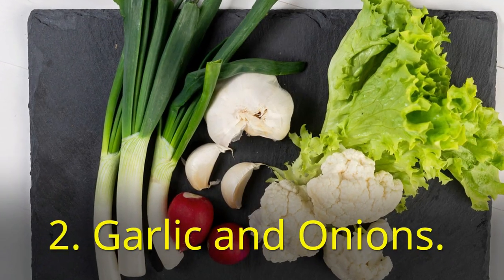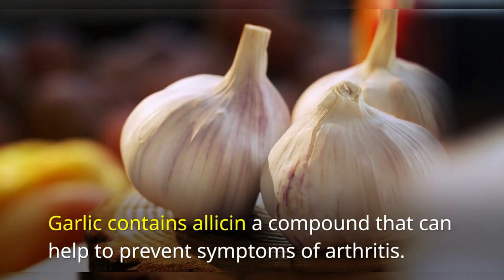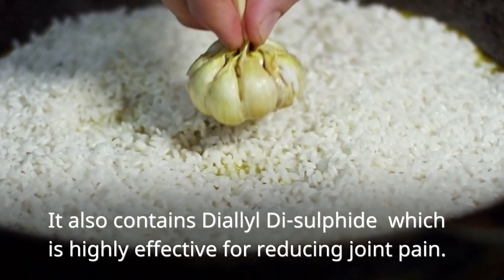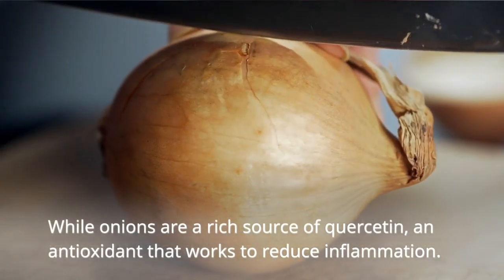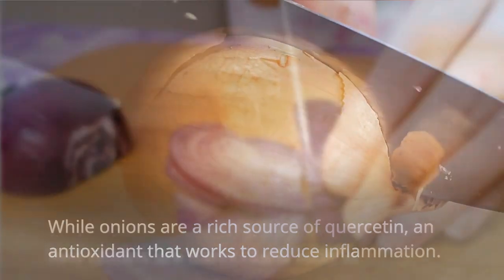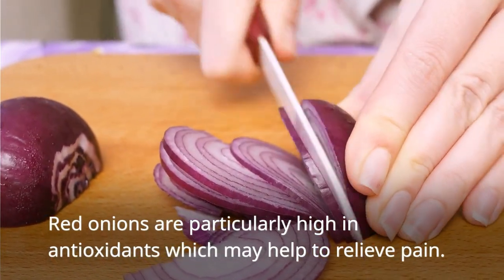Next up on our list is garlic and onions. Garlic contains allicin, a compound that can help to prevent symptoms of arthritis. It also contains diallyl disulfide, which is highly effective for reducing joint pain. Onions are a rich source of quercetin, an antioxidant that works to reduce inflammation. Red onions are particularly high in antioxidants, which may help to relieve pain.